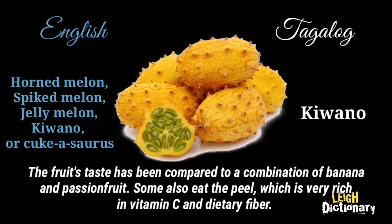The fruit's taste has been compared to a combination of banana and passion fruit. Some also eat the peel, which is very rich in vitamin C and dietary fiber.